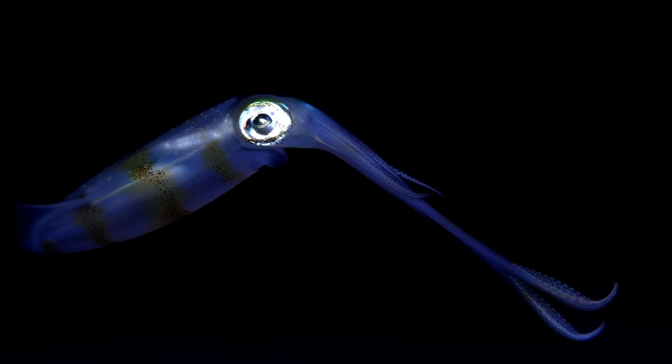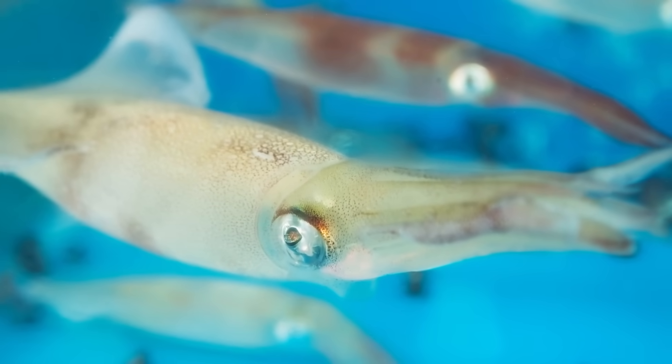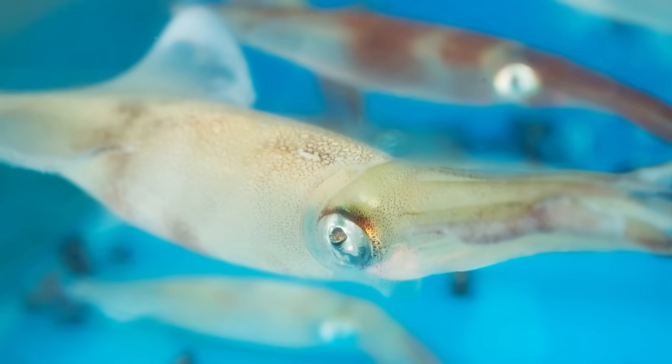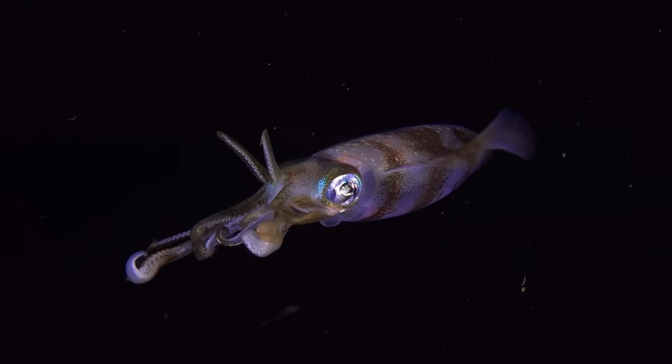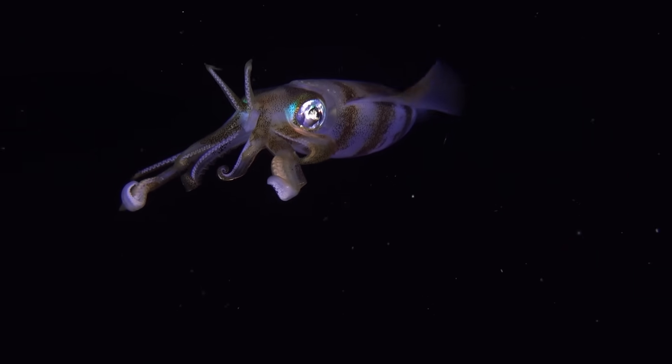Only a few of them survive to become adults. Squid don't take care of their babies as some animals do. Instead, they rely on producing many eggs so that at least a few of them can grow up and continue the squid family. It's a bit different from how mammals like us care for our young, but it works well for squid in the deep dark ocean.